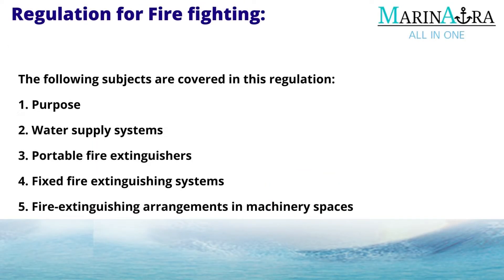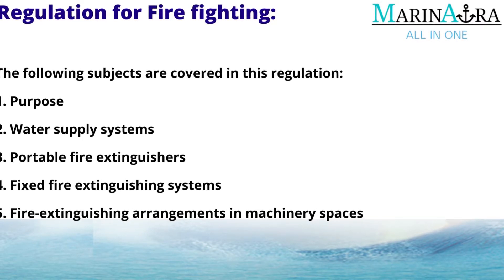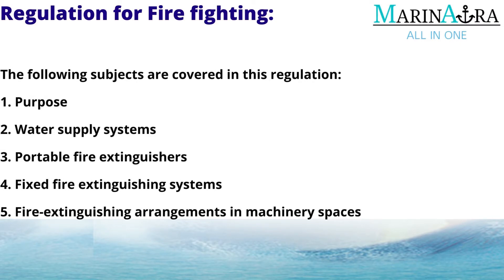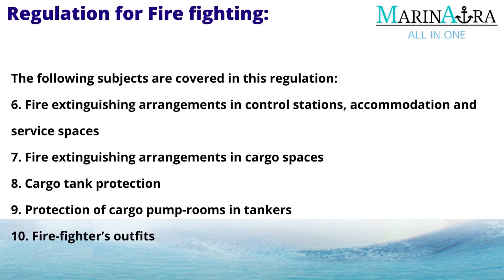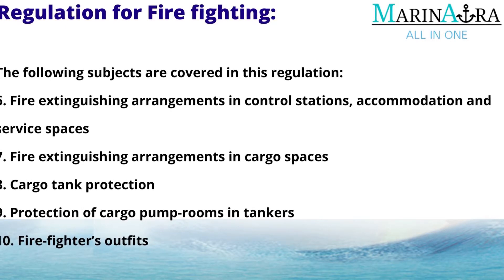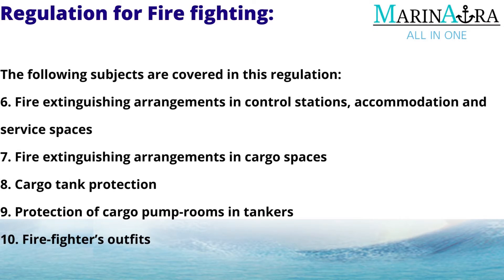The following subjects are covered in this regulation: First, Purpose; Second, Water Supply Systems; Third, Portable Fire Extinguishers; Fourth, Fixed Fire Extinguishing Systems; Fifth, Fire Extinguishing Arrangements in Machinery Spaces; Sixth, Fire Extinguishing Arrangements in Control Stations, Accommodation and Service Spaces; Seventh, Fire Extinguishing Arrangements in Cargo Spaces; Eighth, Cargo Tank Protection; Ninth, Protection of Cargo Pump Rooms and Tankers; Tenth, Firefighters Outfits.